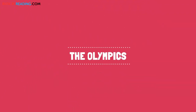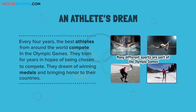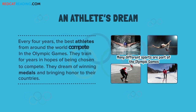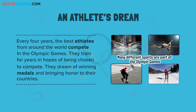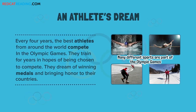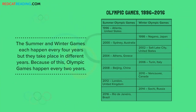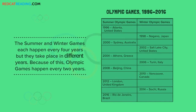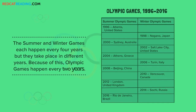The Olympics. An athlete's dream. Every four years, the best athletes from around the world compete in the Olympic Games. They train for years in hopes of being chosen to compete. They dream of winning medals and bringing honor to their countries. The summer and winter games each happen every four years, but they take place in different years. Because of this, Olympic Games happen every two years.